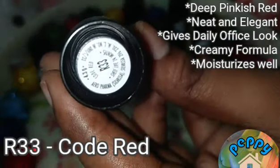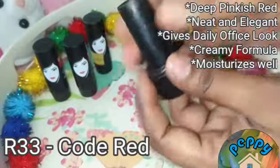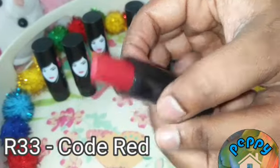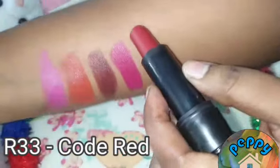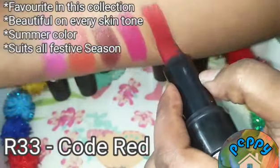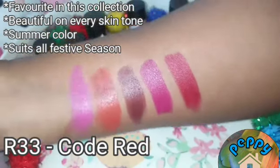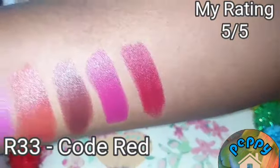The fifth shade in this collection is R33 Coat Red. It's a deep pinkish red and a beautiful summer shade. It gives a festive mood and suits all skin tones. It is also my favourite in this collection.